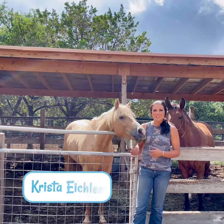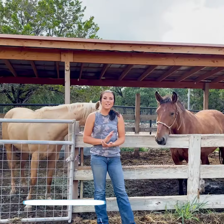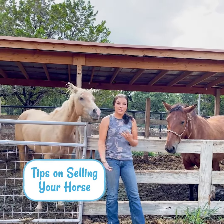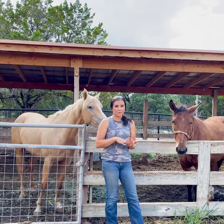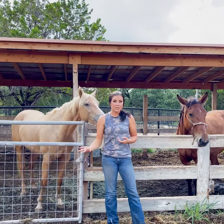Hey guys, it's Krista with Saddlebox, and for today's video I'm going to be giving you some tips for selling your horse. When selling a horse, it's always very important to consider how you can create the best outcome for that horse, for the person buying the horse, and obviously for yourself as well.